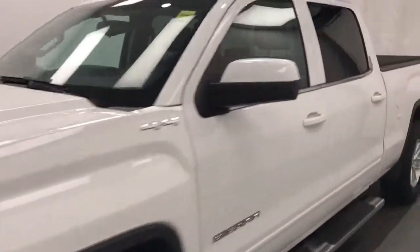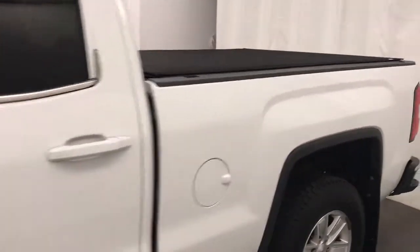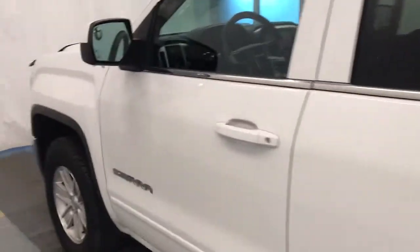Today we're reviewing stock number 139222 on a 2014 GMC 1500 pre-owned, and our exterior color is white.